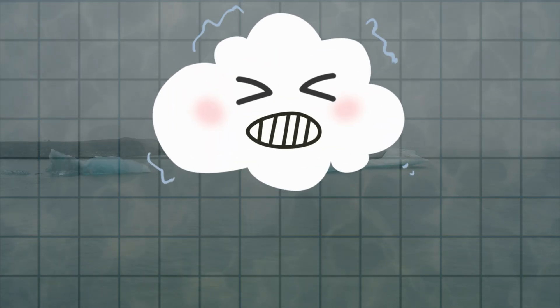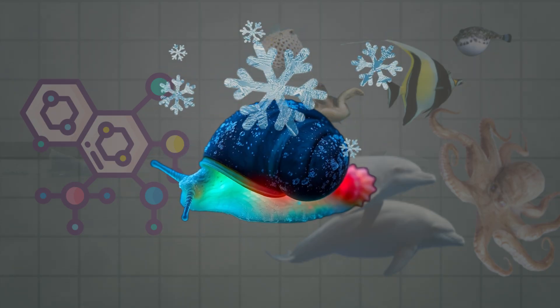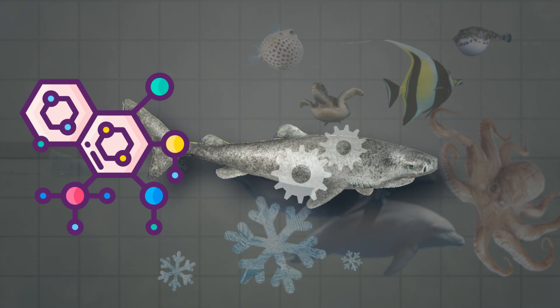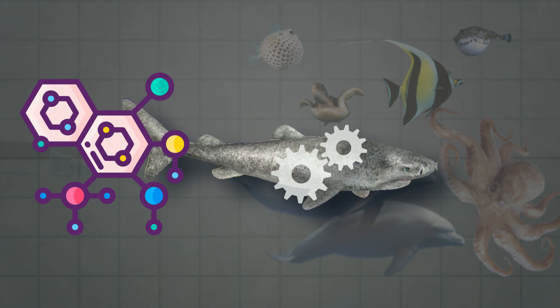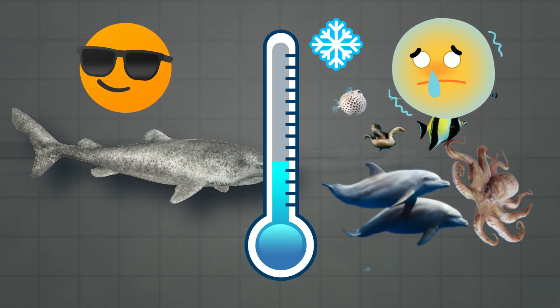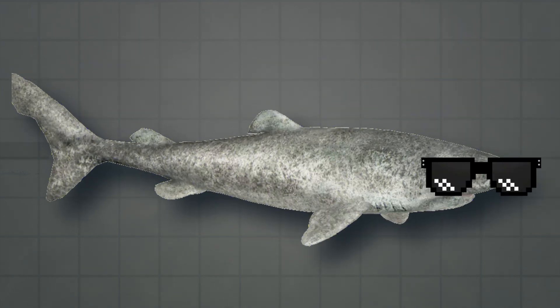Here's the sciency bit. In cold temperatures, most animals' enzymes would be slower than a snail on a cold day. But not for the Greenland shark. Its enzymes are especially tuned to keep working even in near-freezing water. So while other animals are shivering and wishing for a warm blanket, this shark is just cruising along like — no big deal.